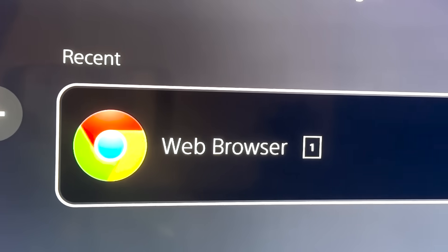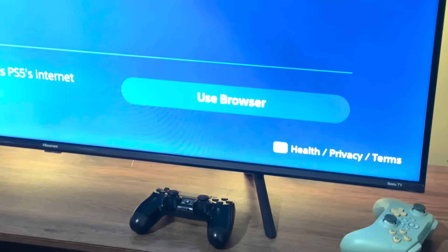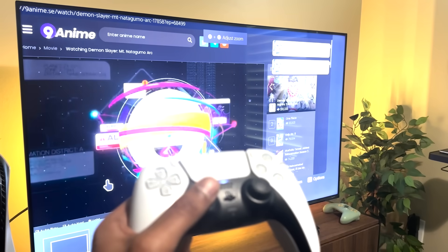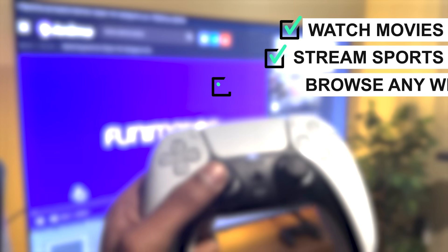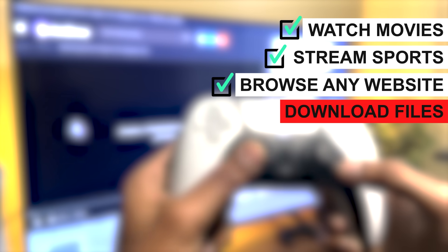What's going on guys, this is Dr. Glitch and today I'm going to show you the easiest way to get full screen web browsing on your PS5, exactly like you're seeing on the screen right now. You can watch movies, stream sports, browse whatever you want — everything works except for downloading files. This method is the simplest one out there and unlike half the videos online, this one actually works. So without any further ado, let's just get right into it.